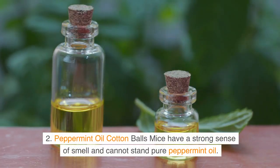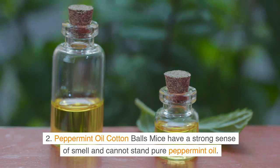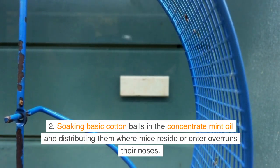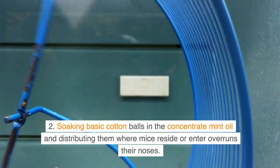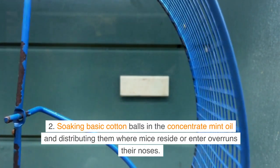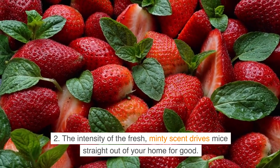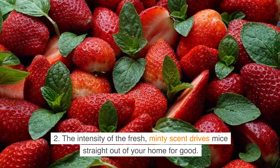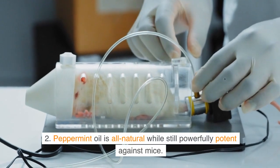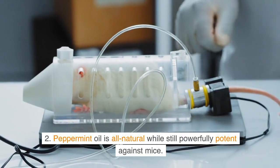Peppermint Oil. Mice have a strong sense of smell and cannot stand pure peppermint oil. Soaking cotton balls in concentrated mint oil and distributing them where mice reside or enter overruns their noses. The intensity of the fresh, minty scent drives mice straight out of your home for good. Peppermint oil is all-natural while still powerfully potent against mice.